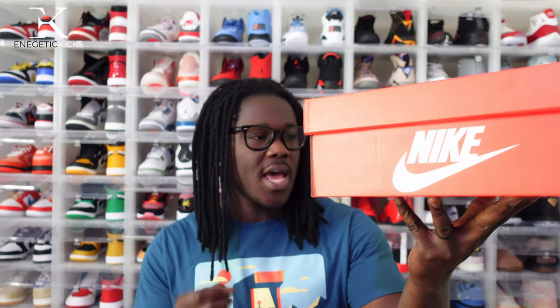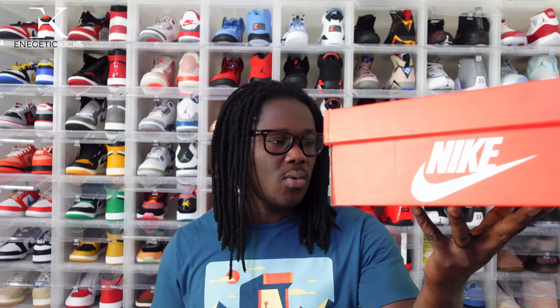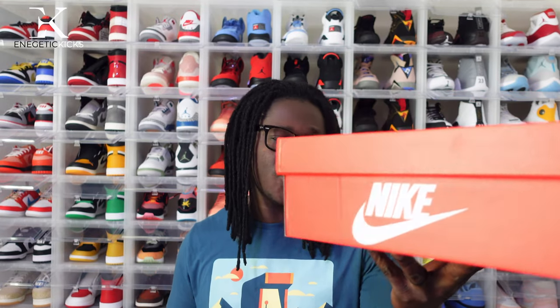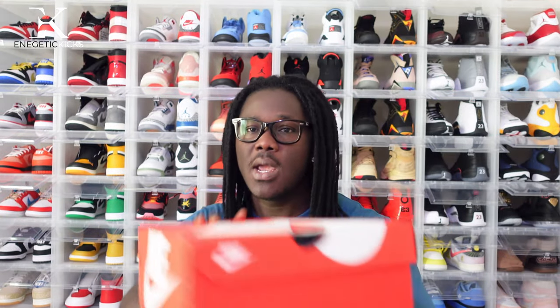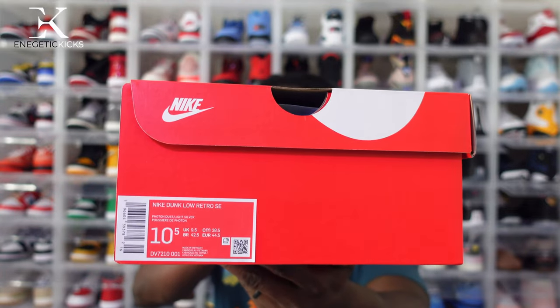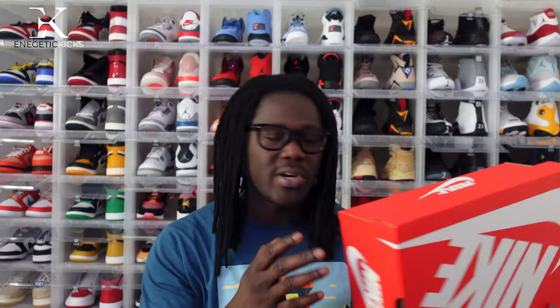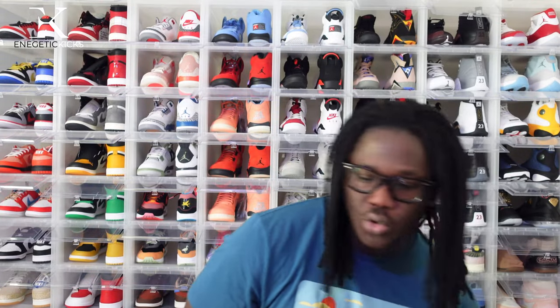The label on this shoe reads Nike Dunk Low SE, and the colorway is Phantom Dust Light Silver. The size is a 10 and a half — my personal pair. Retail on the shoe was $110, and with tax it came up to $117.